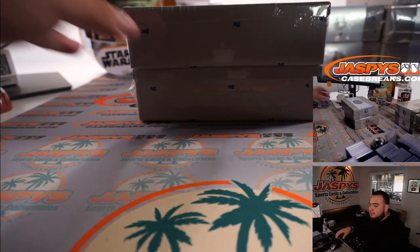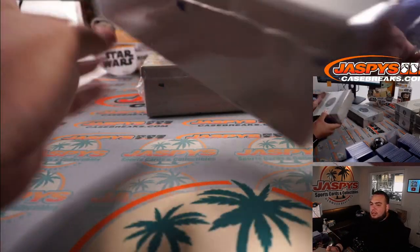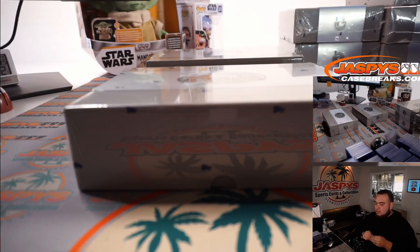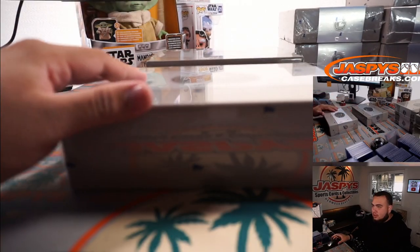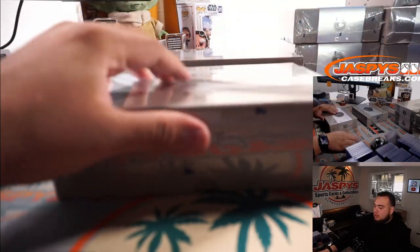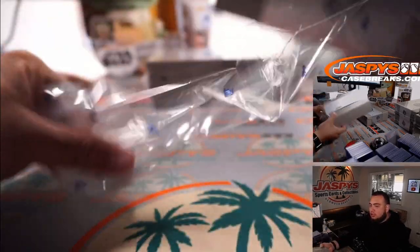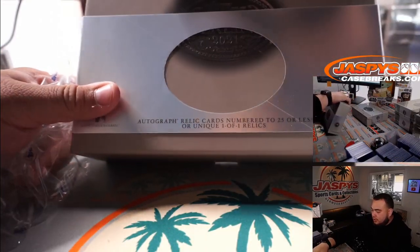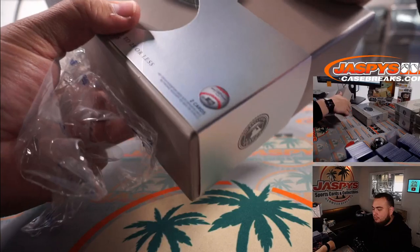Alright guys, last year was the first year in 2020 where they brought back Topps Sterling — and I don't even remember how long it was, it's been a really long time. And there are two hits: autographed relic numbered 25 or less, or unique one-of-one relics.